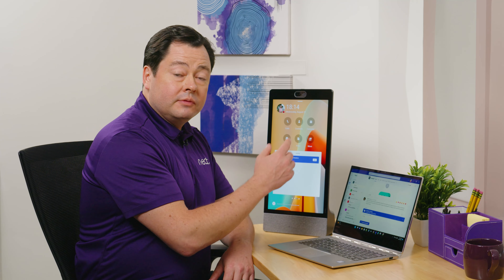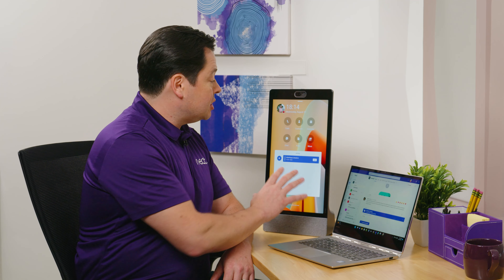The device itself has a 15.6-inch touch-enabled display that allows me to navigate my various controls, as well as do whiteboarding and other touch-enabled features.